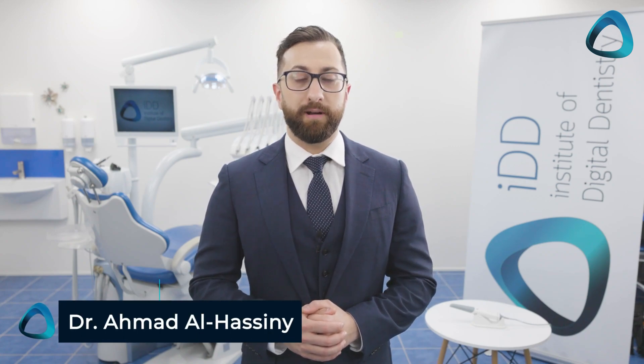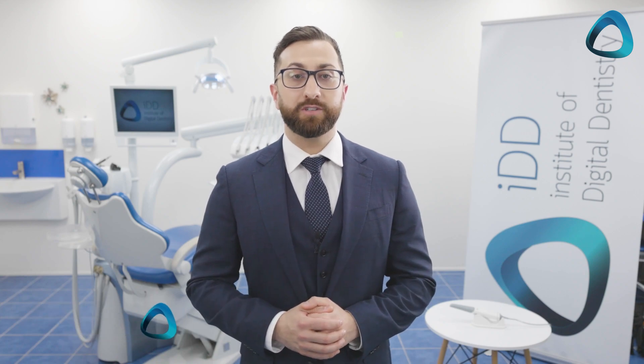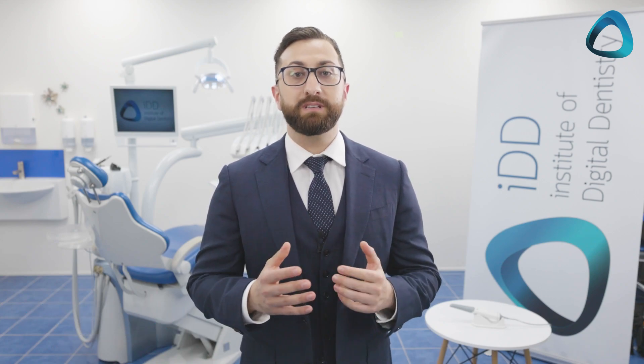Digital dentistry will revolutionize your practice. And if you're watching this video because you're thinking of buying a dental scanner, it's time to seriously consider taking action because the industry is moving fast and you may be falling behind.